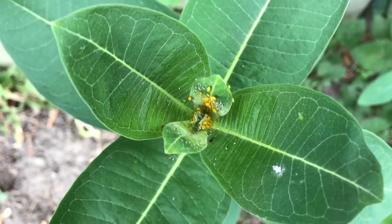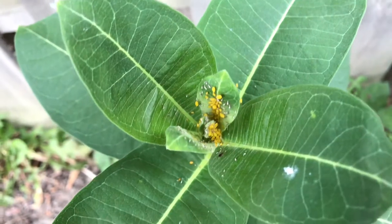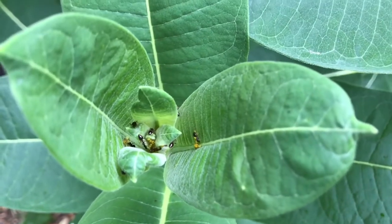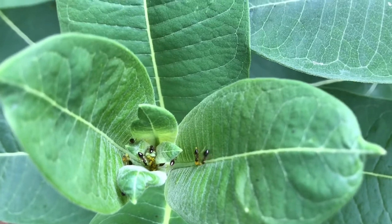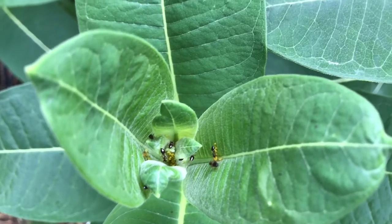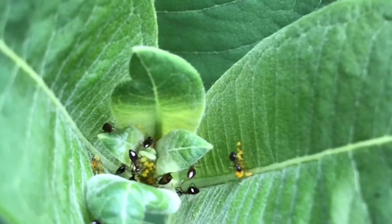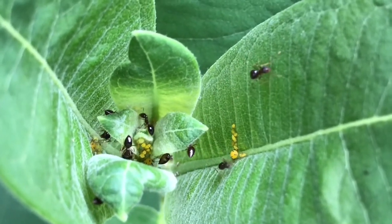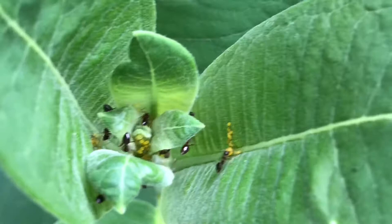Monarch numbers have been dipping over the past handful of years, so go plant some milkweed. You see some really interesting things — for some reason they attract a lot of interesting bugs too. You'll see a lot of very shiny, multicolored insects that you just don't see on other plants. Really an interesting plant, very nice when it blooms, and it attracts other butterflies. It's a great plant.